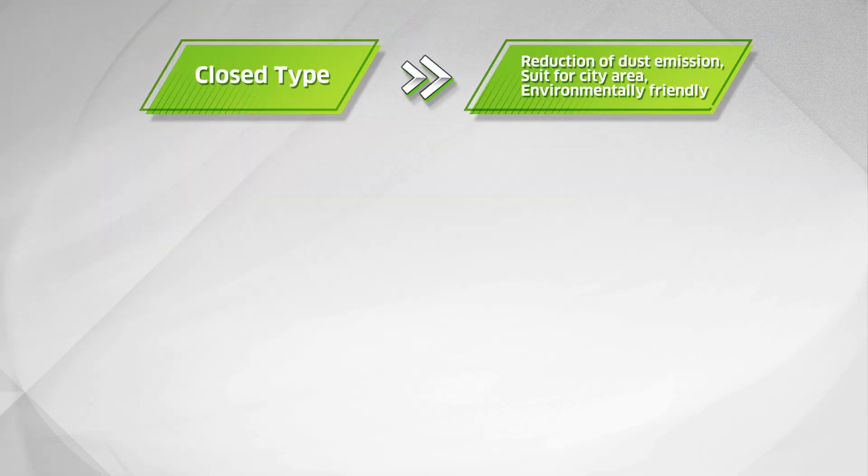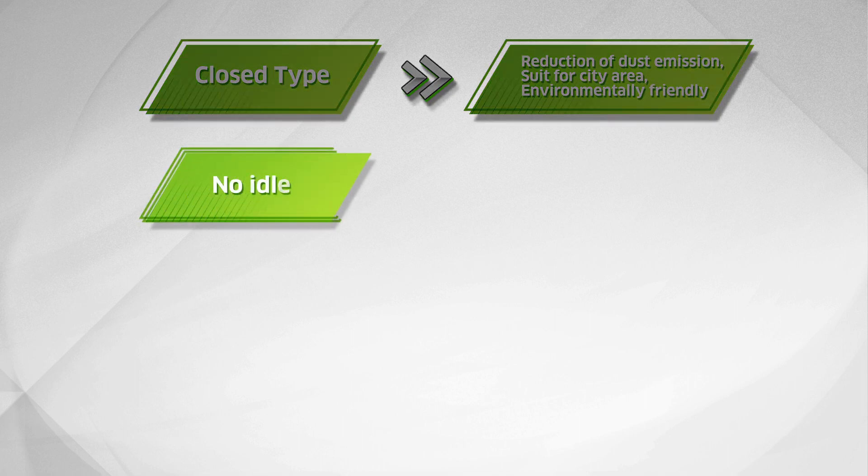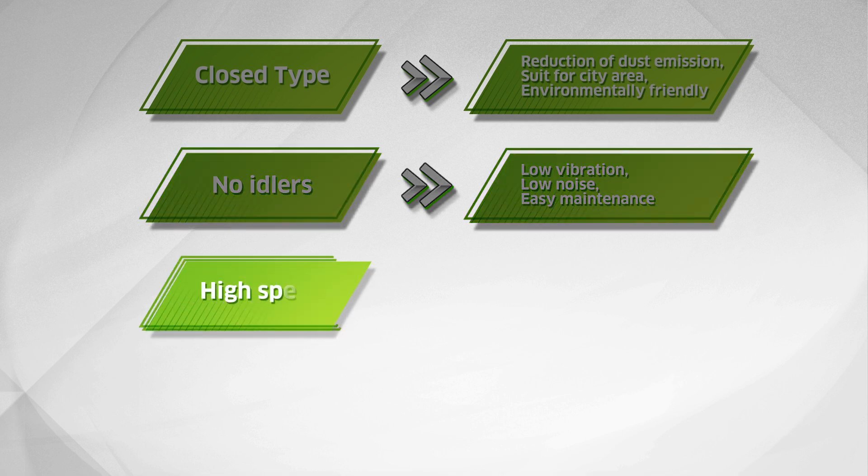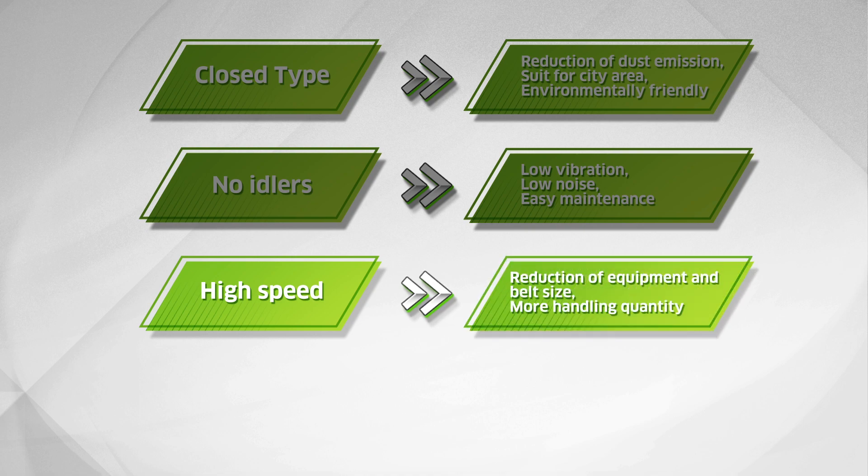The enclosed system reduces dust emission and its exterior suits city areas. The idlerless conveyor realizes low vibration, low noise, and easy maintenance. Conveying speed is 20% faster than a conventional conveyor, so the belt width can be narrower and equipment size becomes smaller.